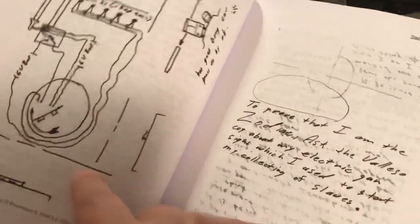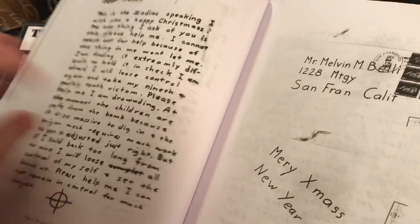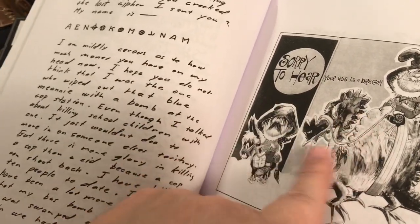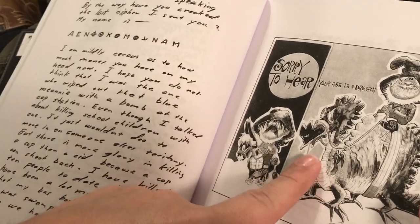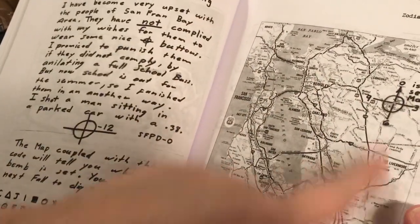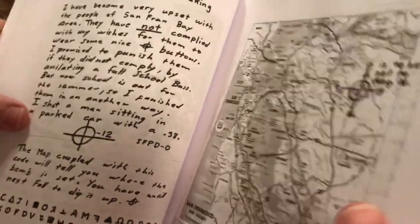He also sent diagrams of what looked to be a bomb — and that's going to come in in a few minutes when I talk about another book. There was also a letter to Melvin Belli, whom he asked to go on a talk show. He sent a snippet of a Phillips 66 map — keep a pin in that because that will come in shortly.